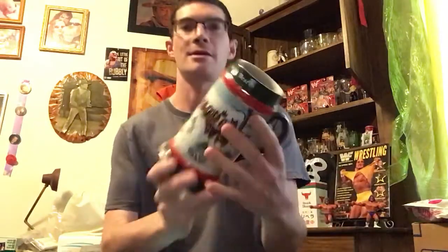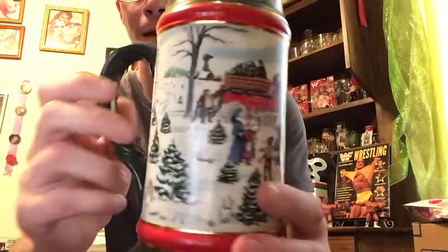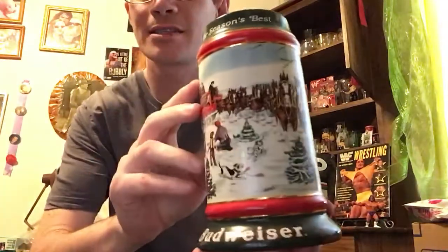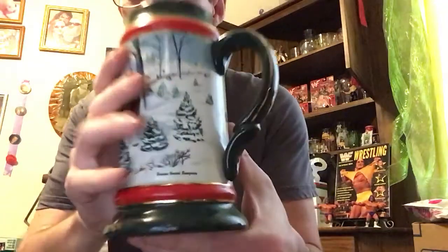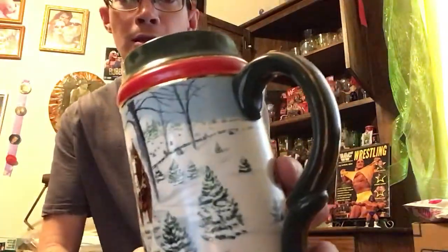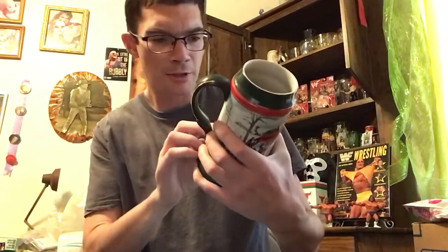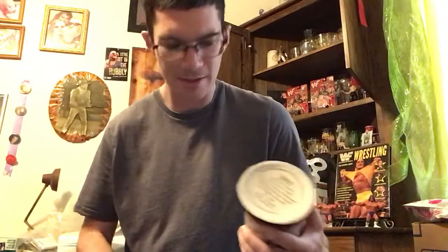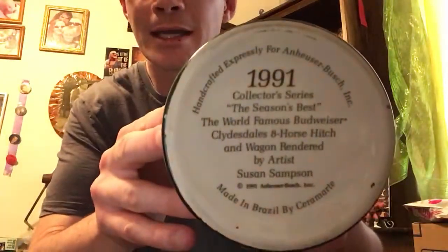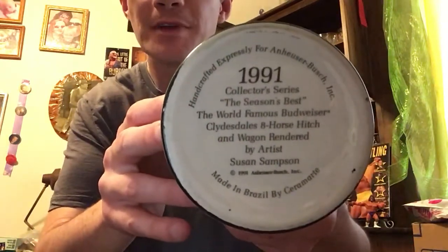First one I got here is the Season's Best. It says Budweiser and you got the horses. Very good condition. It says on the bottom, Susan Renee Sampson — that's the person that created these. This one right here is the 1991 edition. I'll let you go ahead and read that; press pause if you need extra time.